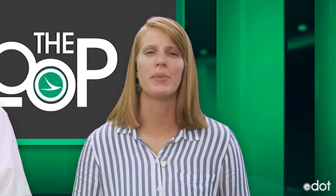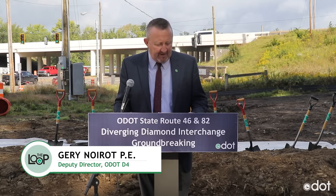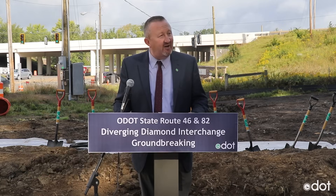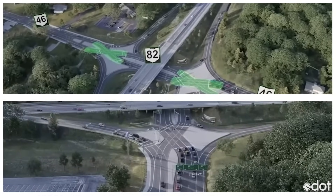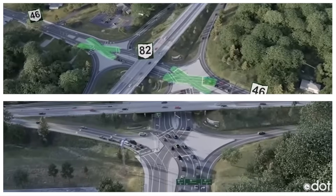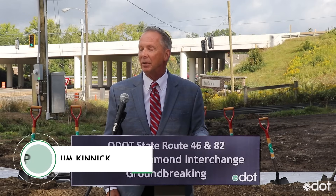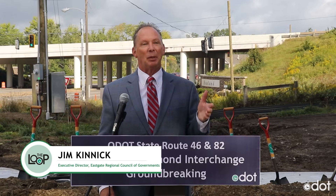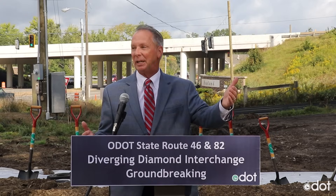Work on a new diverging diamond interchange near Youngstown is getting underway. This is the first diverging diamond interchange here in Northeast Ohio. So while it may take a little bit of time getting used to driving on the opposite side of the road, these interchanges are proven safer by eliminating left turns against oncoming traffic and providing better sight distance. We're excited about kicking this off, and I pledge to everybody: be patient during construction and keep your eye on the prize when we get it done.